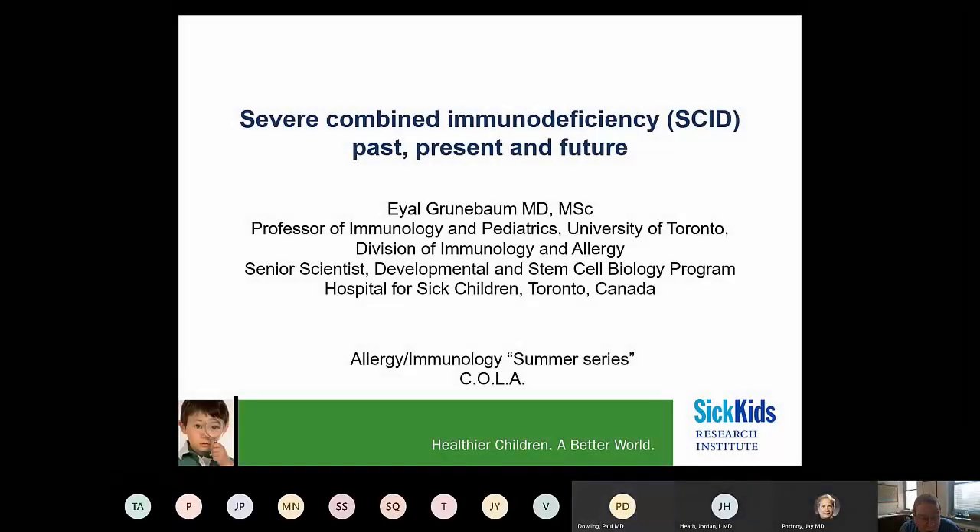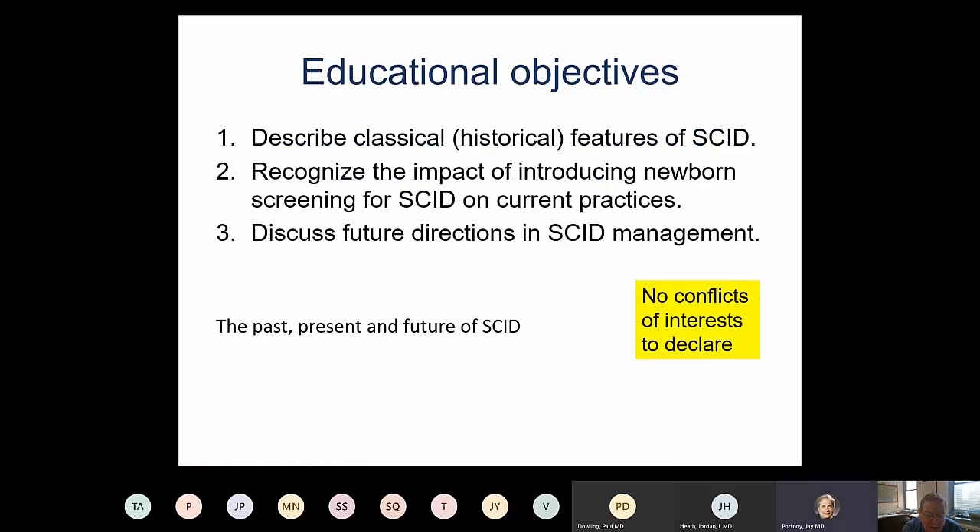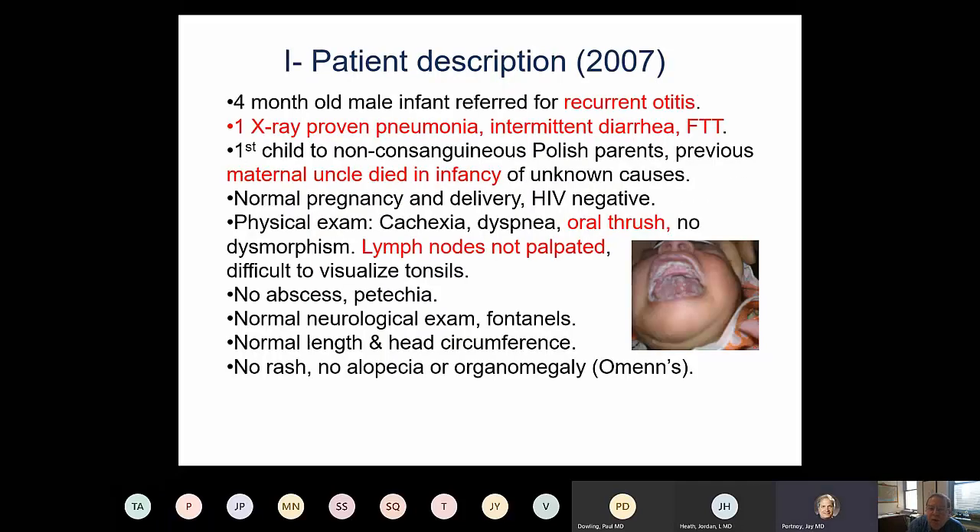Thank you for the kind invitation to talk to you today about Severe Combined Immune Deficiency, or SCID for short. My objectives are to describe some of the classical clinical and laboratory features of SCID, help you recognize the changes that newborn screening for SCID has had on our practice, and discuss some of the advances and future directions in the management of SCID. I have no conflict of interest to declare.